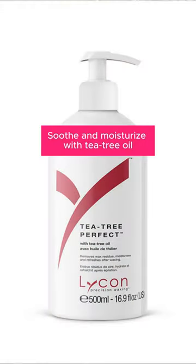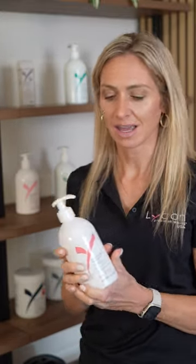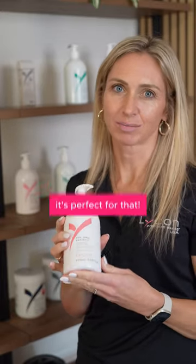The Tea Tree Perfect is also an excellent post-waxing product. It has tea tree oil in it so it has antibacterial effects. It's a little more of an oily based product versus the Tea Tree Soothe. A little goes a long way, so it's perfect for a larger area of waxing, and it's very moisturizing on the skin, making it perfect for extra dry clients.